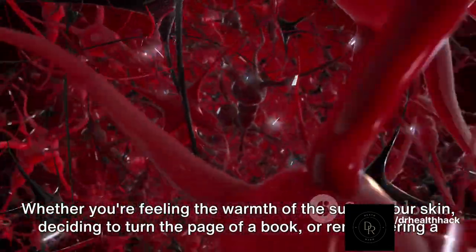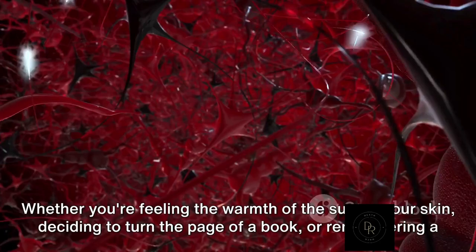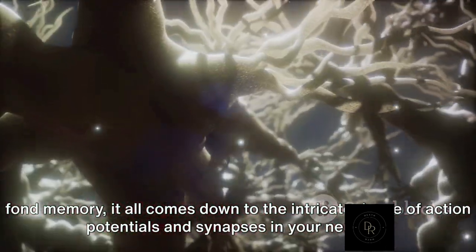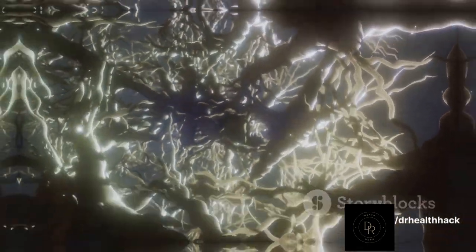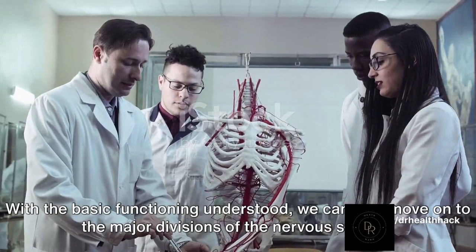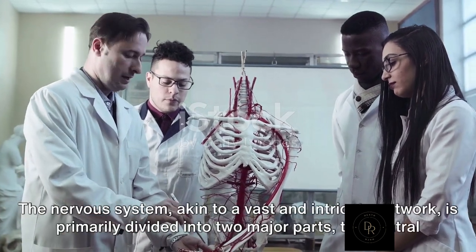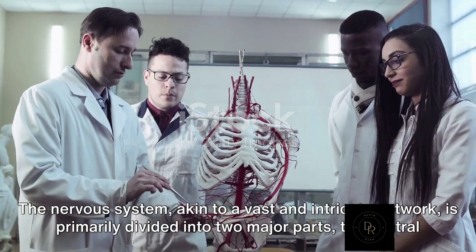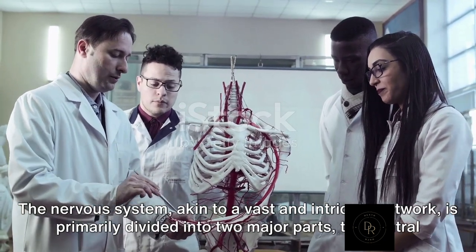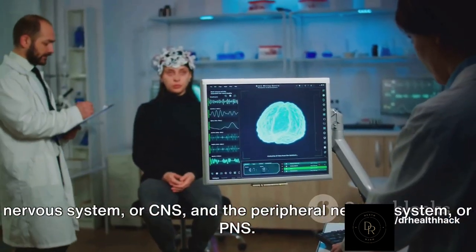Whether you're feeling the warmth of the sun on your skin, deciding to turn the page of a book, or remembering a fond memory, it all comes down to the intricate dance of action potentials and synapses in your neurons. With the basic functioning understood, we can now move on to the major divisions of the nervous system. The nervous system, akin to a vast and intricate network, is primarily divided into two major parts: the central nervous system, or CNS, and the peripheral nervous system, or PNS.